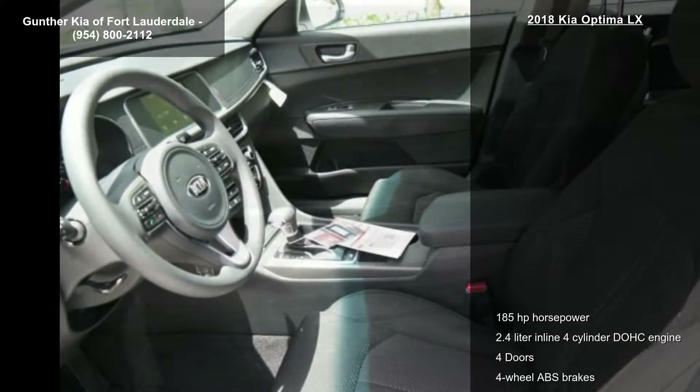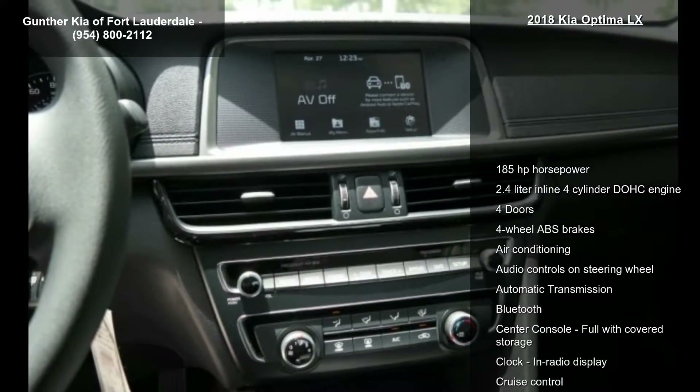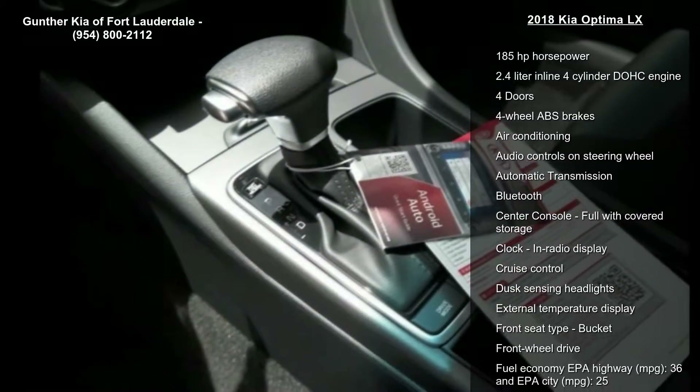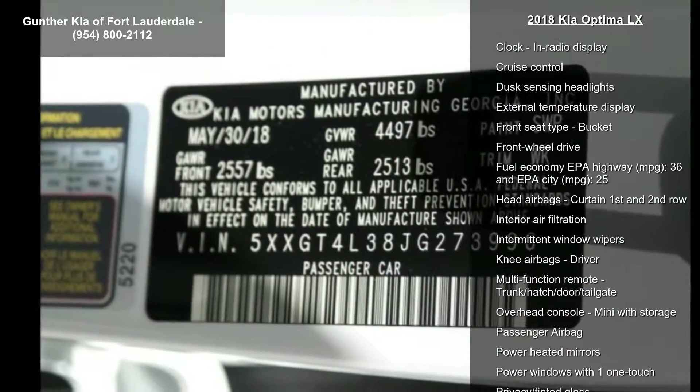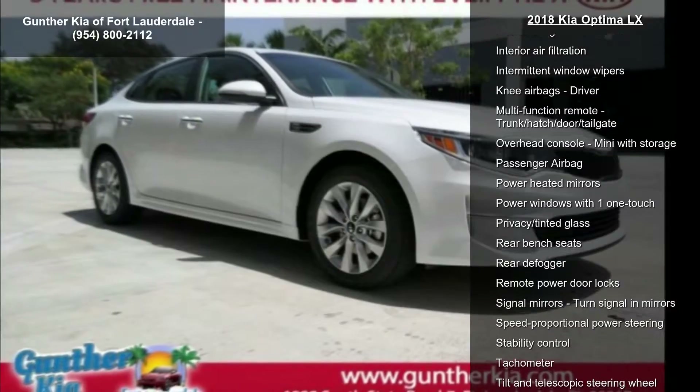If you are looking for a new car this might be the one. This vehicle shows low mileage and has a smooth ride. This car won't be available much longer. Call now to schedule a test drive at our dealership.